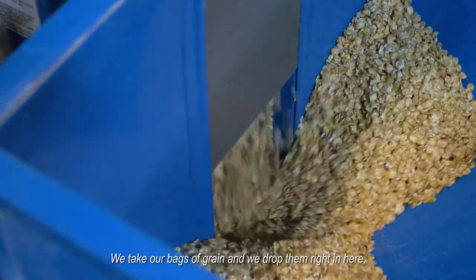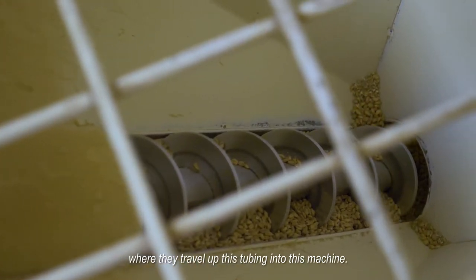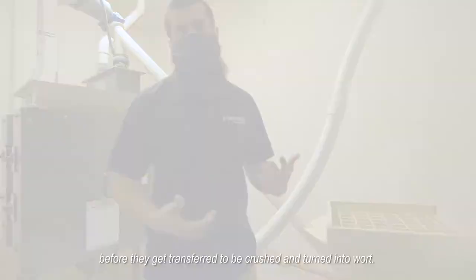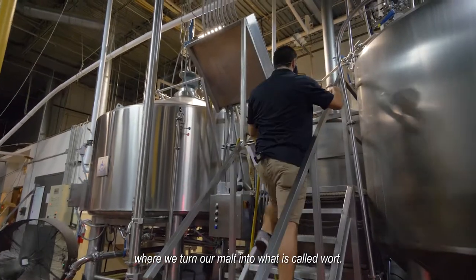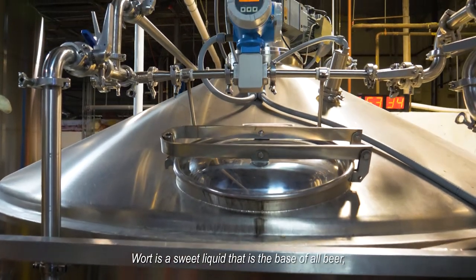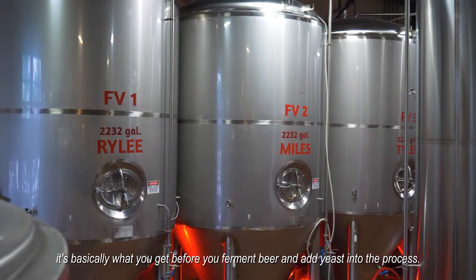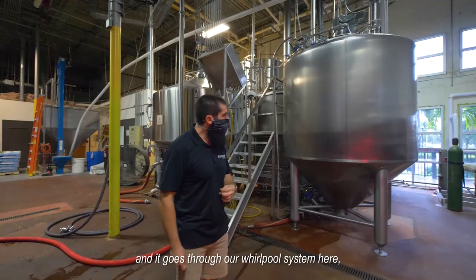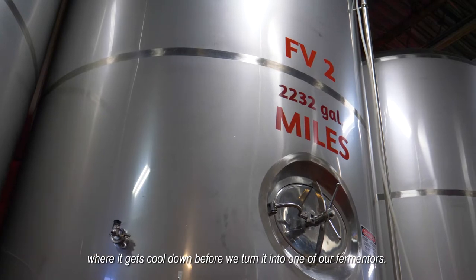We take our bags of grain and drop them in here where they travel up this tubing into this machine, where they'll get heated up before being transferred to be crushed and turned into wort. Wort is a sweet liquid that is the base of all beer — basically what you get before you ferment beer and add yeast. We crush our grain, add water, steep it almost like a coffee, and it goes through our whirlpool system where it gets cooled down before we transfer it into one of our fermenters.